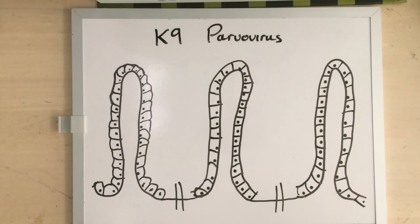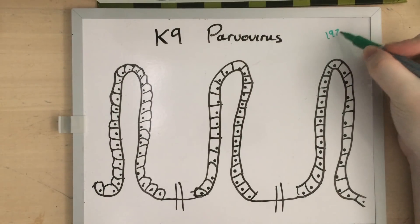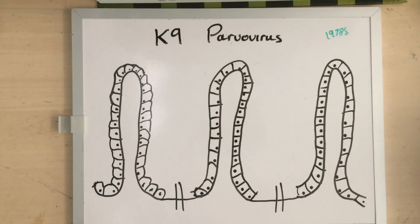Hello everyone, my name is Dr. Ferox and today I'm going to talk to you about canine parvovirus. Parvo is a relatively recent virus on the scene. It was first identified in the late 1970s, and then it took only about two years for the virus to spread worldwide and kill thousands upon thousands of dogs.